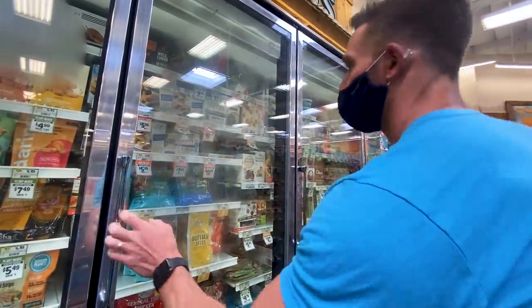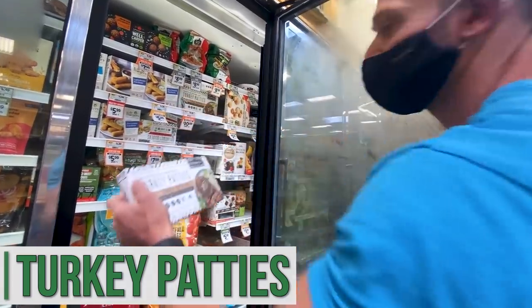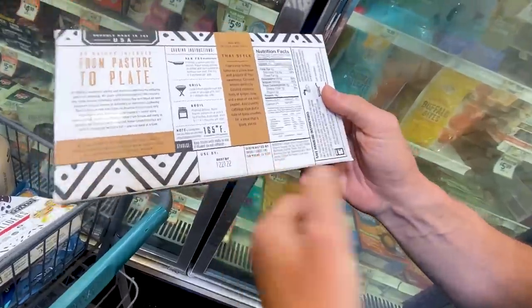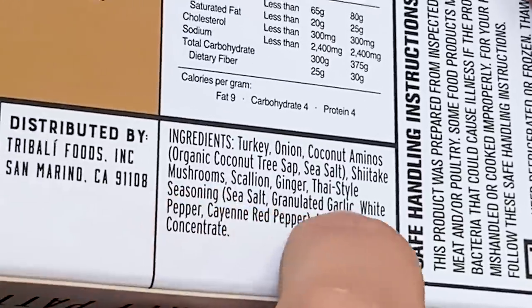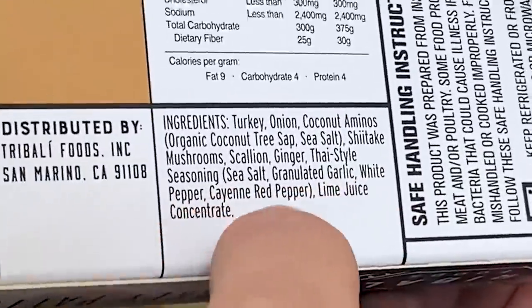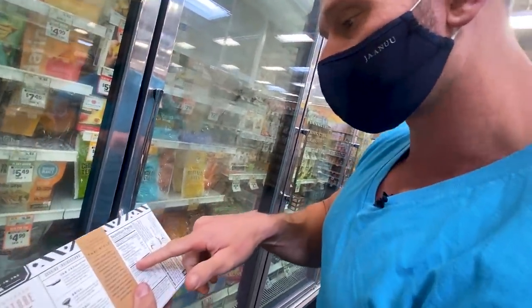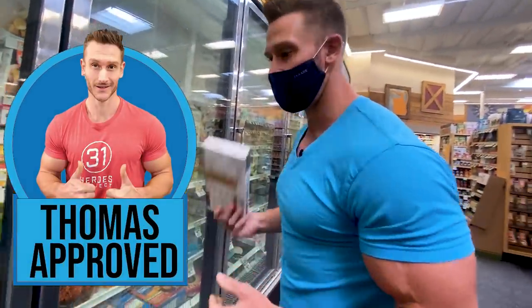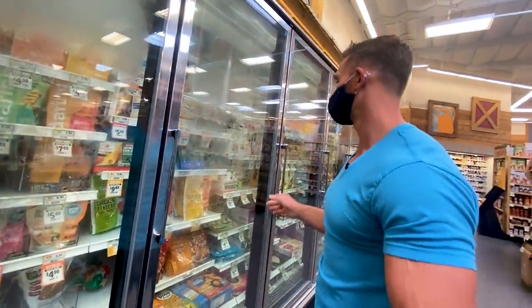What is this company and what are you doing with my life — this is awesome. They have a Thai style turkey patty — 100% free range turkey. Free range turkey, onion, coconut aminos, coconut tree sap, sea salt, shiitake mushroom, scallion, ginger, Thai style seasoning, sea salt, granulated garlic, white pepper, cayenne pepper — no preservatives, nothing. They're $11 — yes, they're expensive. But 18 grams of protein per patty — talk about an on-the-go option. Occasionally I come into Sprouts and I'm just wowed by something super new. Definitely getting both of those — there goes all my budget, my wife's going to kill me.